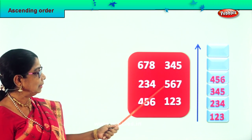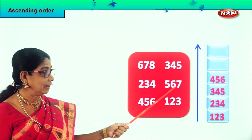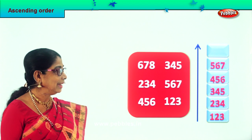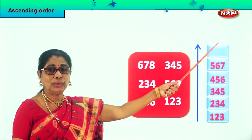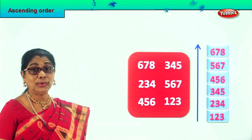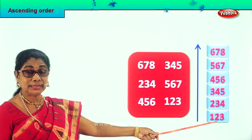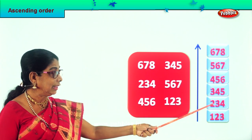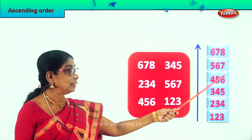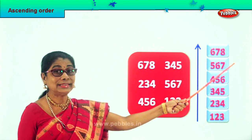Now we are left with 600 and 500. So which one shall we choose? 557 will go over here. And the last number is 678 — we go right on top. We learn to arrange all the numbers given in ascending order, beginning with the smallest down: 123, 234, 345, 456, 557 and 678.